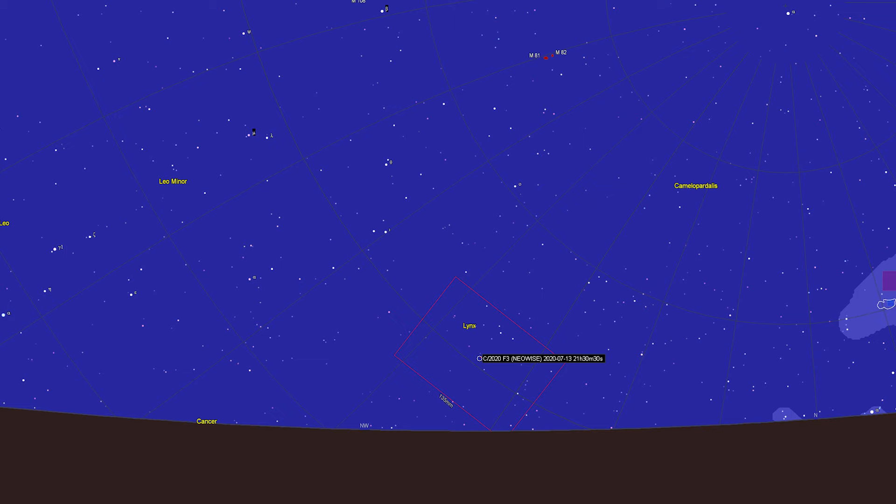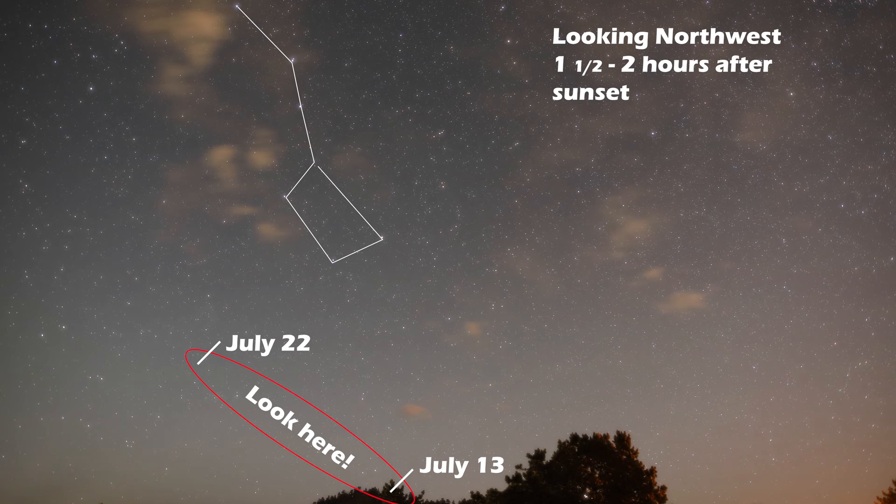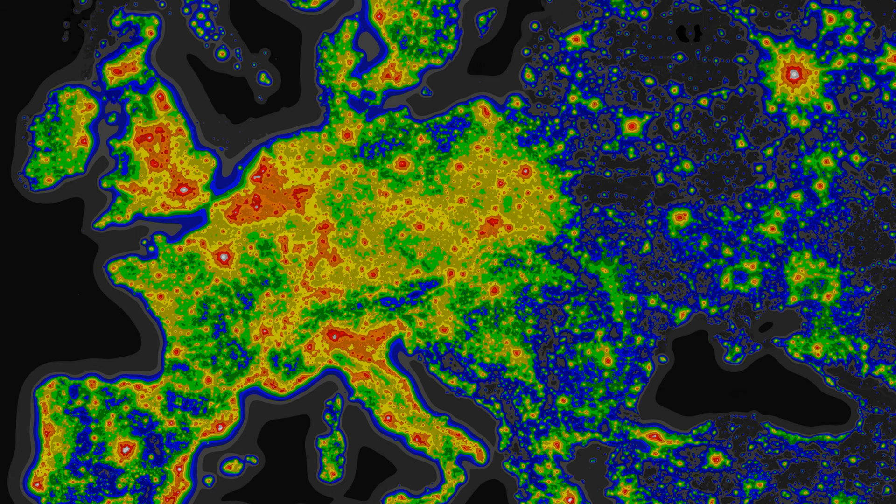Starting around July 13th, Neowise should be visible as a magnitude 2 comet in the northwestern sky between the horizon and the bowl of the Big Dipper. Even better, we will lose the moon's glare as well during this time. Assuming the comet maintains this magnitude 2 to 3 status in the days ahead — and there's no reason to think it shouldn't — this would be the most optimal time to photograph Comet Neowise. But even though it's still considered naked-eye visible, it'll soon be best to be far away from city lights.